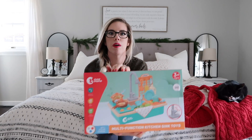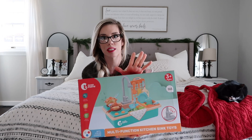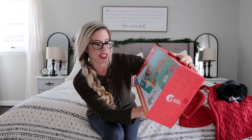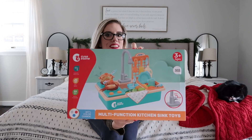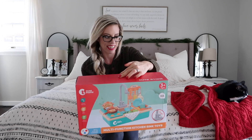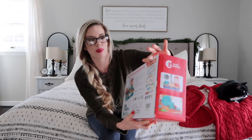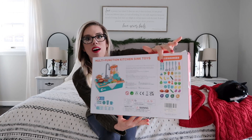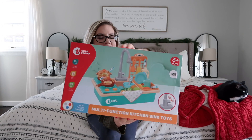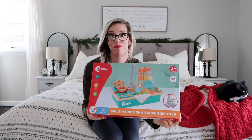This next one is going to be for both kids — I'll probably put both of their names on it. It's a multifunction kitchen sink toy and it actually has water come through it. I thought this would be perfect because they always want to play in my sink. It comes with a bunch of utensils and little foods. I just think this will be awesome for them — it's probably going to be messy, but it can't be any worse than them playing in my actual sink.